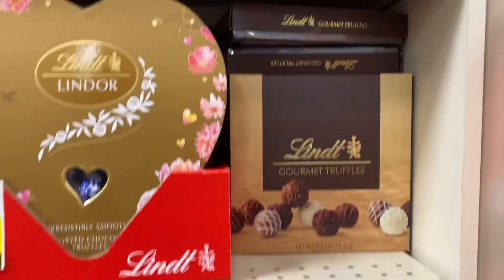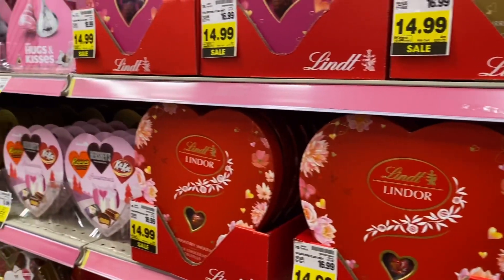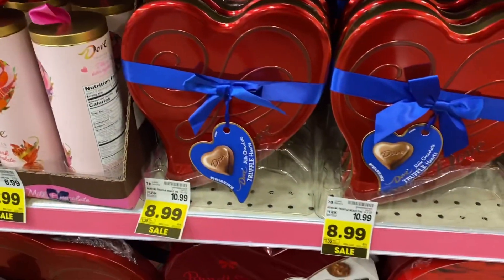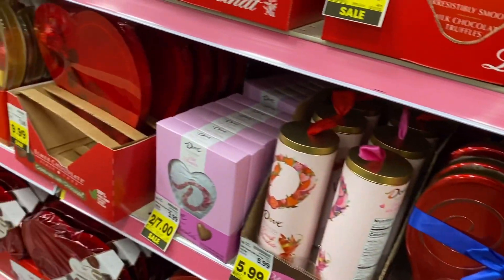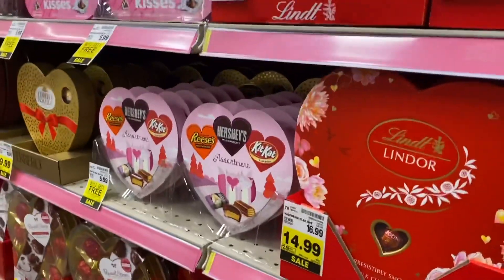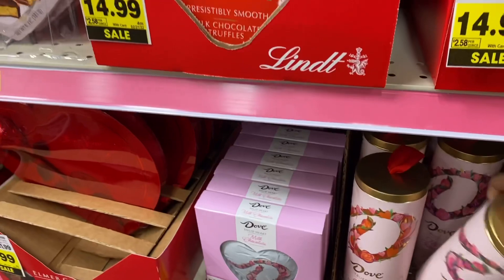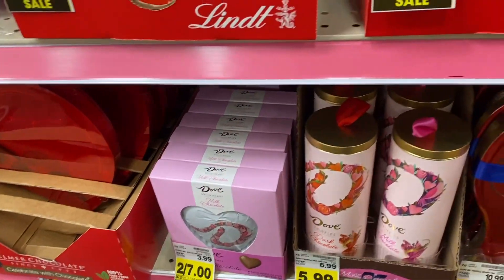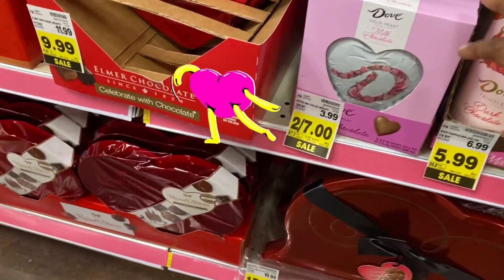The gourmet couples set is $9.99, so if you're gonna get a Valentine, get something that people are gonna like. Back in the day, the candies would be so nasty. Look at that $5.99 one — and look at this big dog, two for seven.